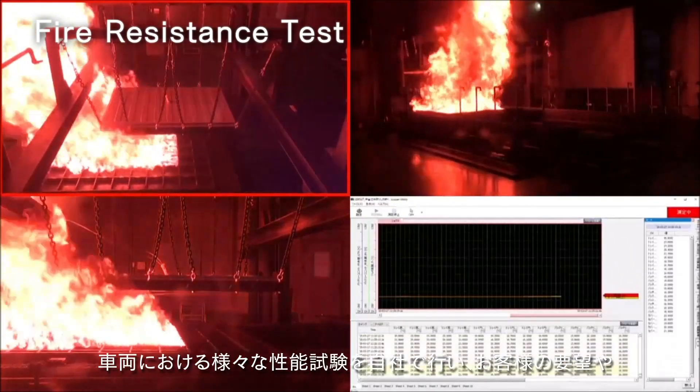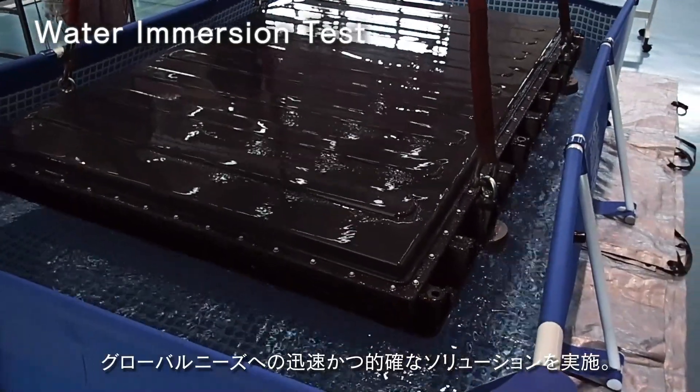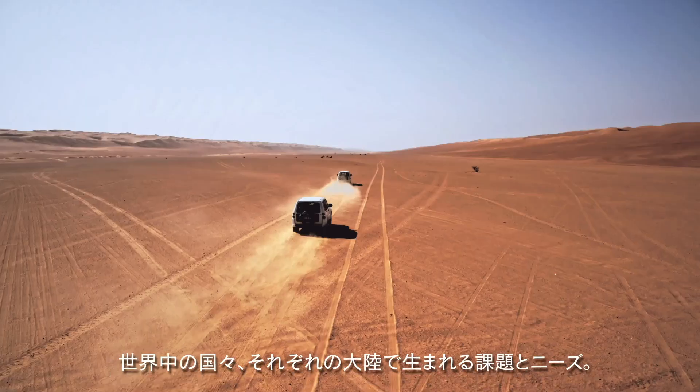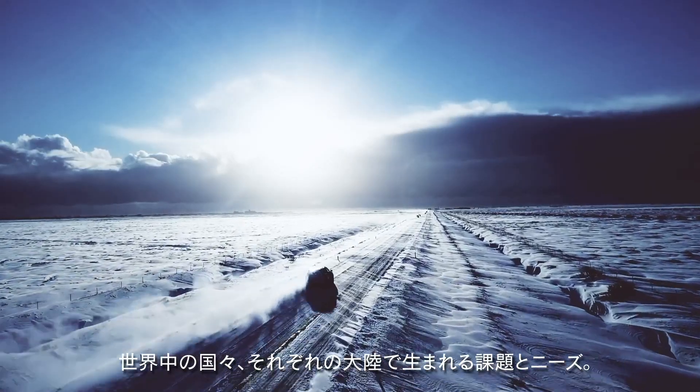Battery enclosures and other products are being developed by conducting various vehicle performance tests. Teijin can provide quick and accurate solutions to customer needs worldwide. Countries around the world have unique needs and represent a variety of challenges.